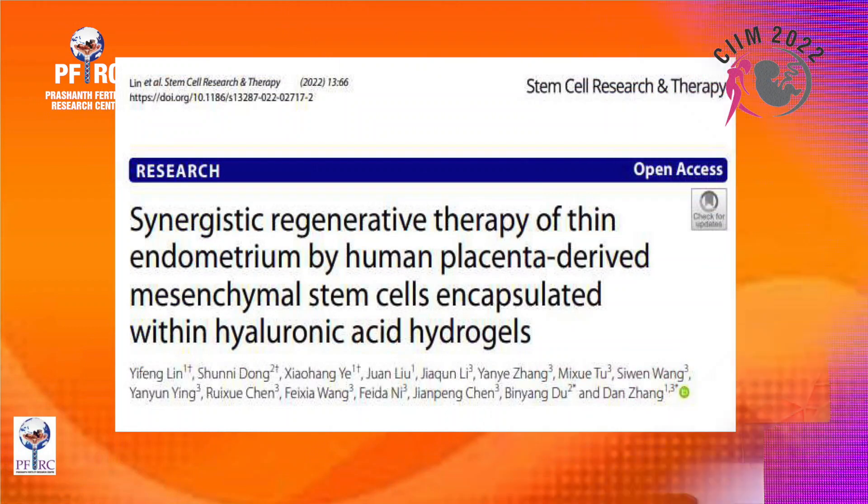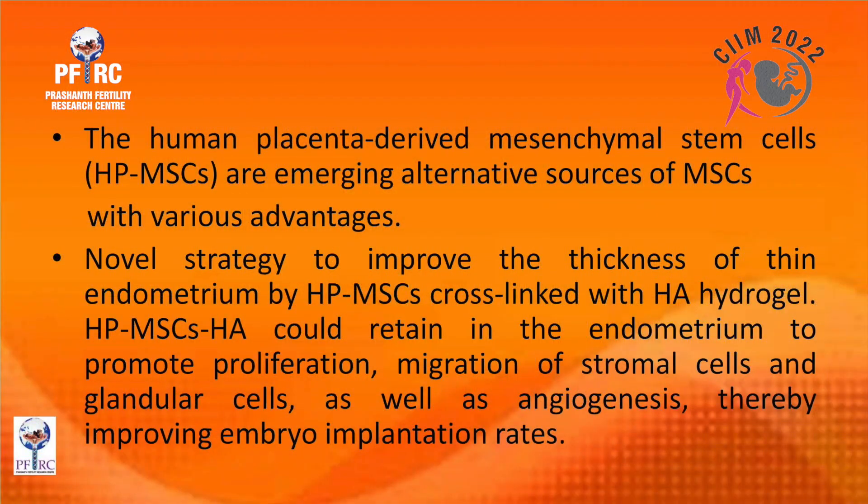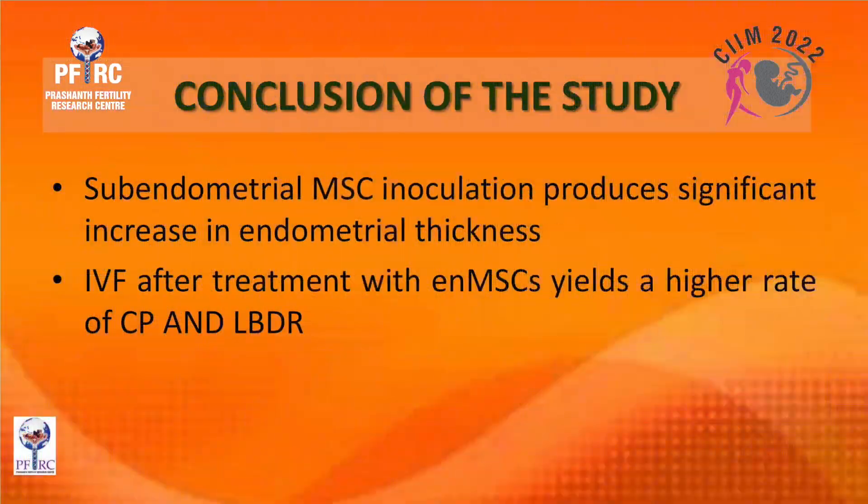A 2022 paper describes synergistic regenerative therapy of thin endometrium using human placental-derived mesenchymal stem cells encapsulated within hyaluronic acid hydrogels — a therapy we have not yet started practicing but expect soon. The stem cells cross-linked with hyaluronic acid hydrogel retain in the endometrium to promote proliferation and migration of stromal and glandular cells, as well as angiogenesis, improving implantation rates. Sub-endometrial MSC inoculation produces a significant increase in endometrial thickness with higher clinical pregnancy and live birth rates after IVF.